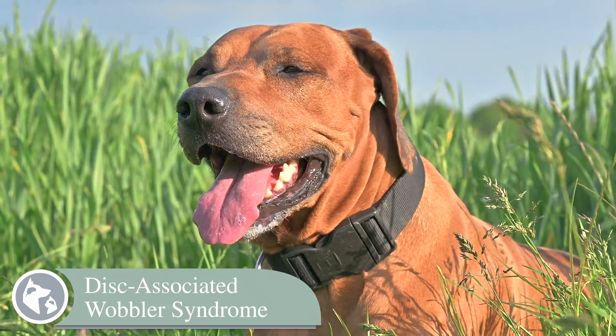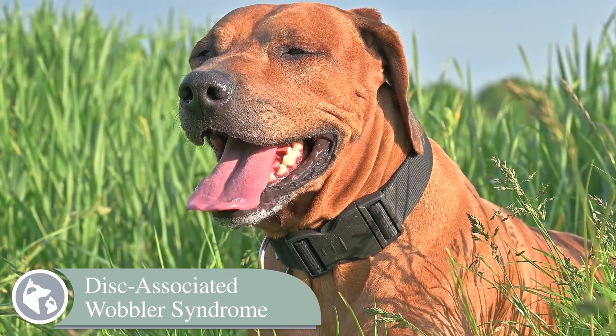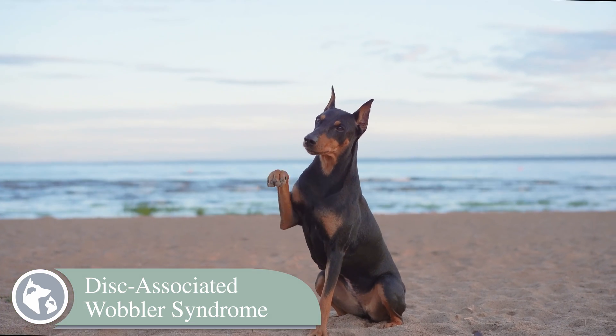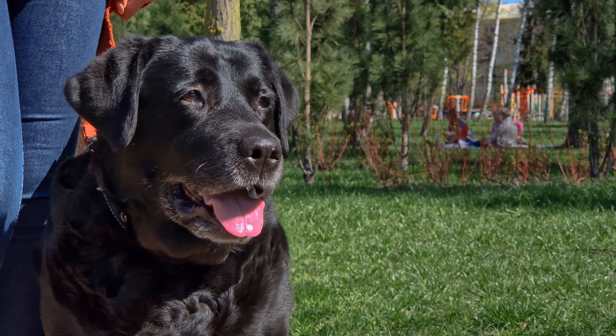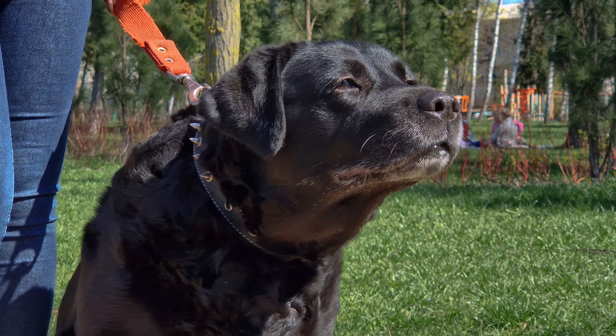Disc associated Wobbler syndrome is most common in older large breed dogs, with an average age range of six to ten years, and its poster child is the Doberman Pinscher. It is also multifactorial, but primarily involves a bulging disc. Older dogs can develop degenerative disc disease, where the intervertebral discs that sit between the bones of the spine begin to deteriorate and bulge, pressing on the spinal cord in an already narrow spinal canal.